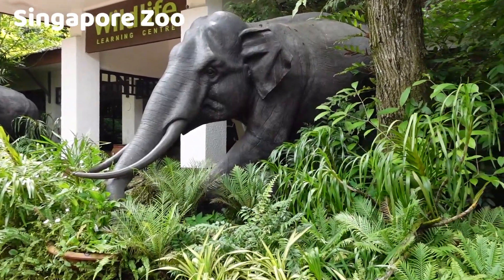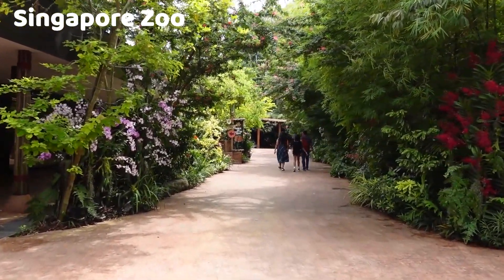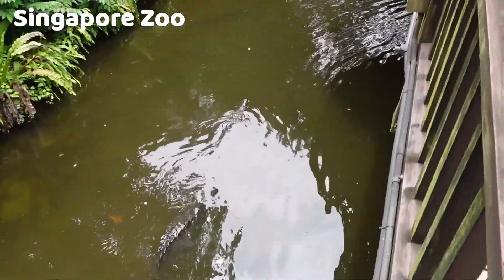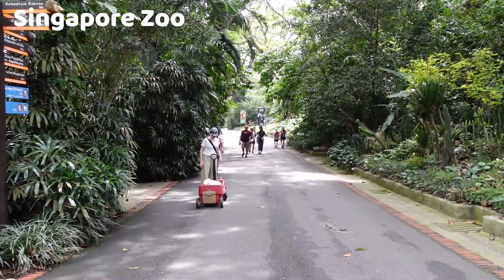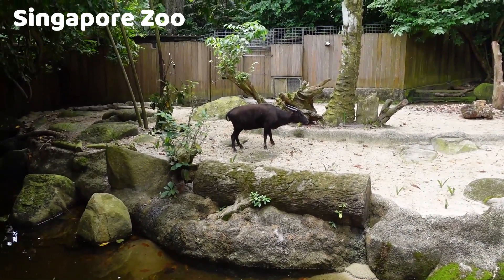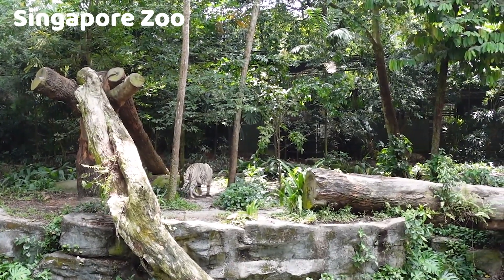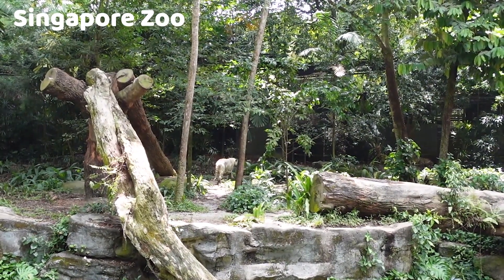The Singapore Zoo, also known as the Mandai Zoo or the Singapore Zoological Gardens, is a world-renowned zoological park located in Singapore. It is one of the most popular and well-regarded zoos in the world, known for its commitment to providing a natural and immersive environment for animals and its extensive conservation efforts. Situated in a lush rainforest environment in the Mandai area and covering approximately 28 hectares, one of the zoo's most significant attractions is its open concept design, which aims to create a more natural and spacious habitat for animals.